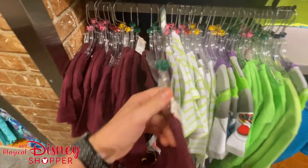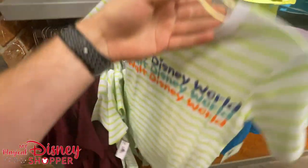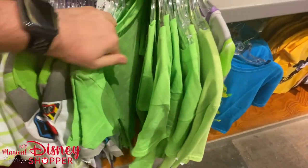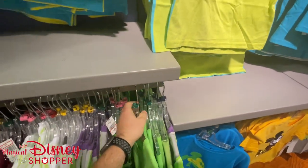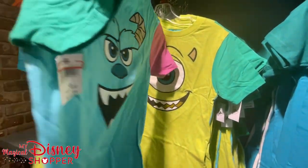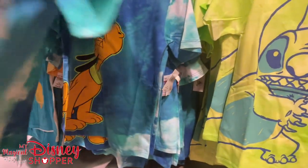We've got a Hei Hei shirt — 'Best Buds,' Hei Hei and Pua. Next to that, a Walt Disney World shirt, then Buzz Lightyear, and a green Mickey shirt with colored shadows. Above that, Duck and Bunny — Bunny on one side, Duck on the back — then Mike and Sully, more Hei Hei and Pua, and Pluto. Most of these shirts are $7.99.